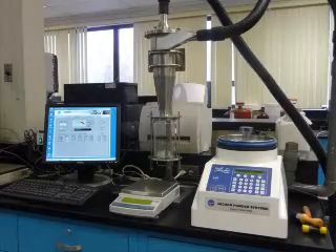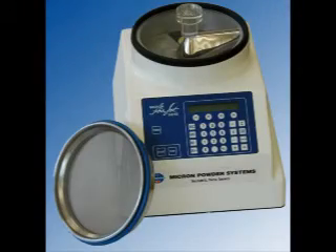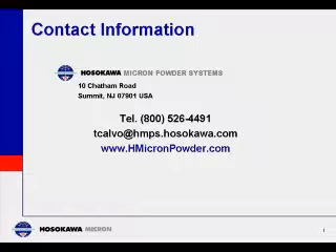Where absolute reliability in determining particle size and distribution is essential, the Hasekawa Micron AirJetSiv is the industry choice. Contact us for additional information and pricing options.